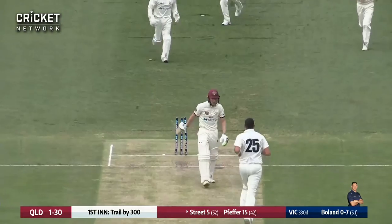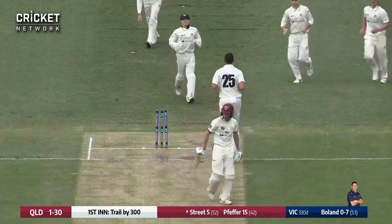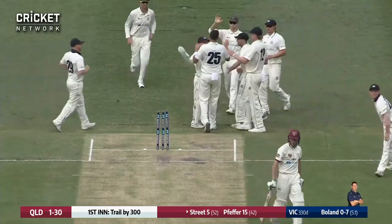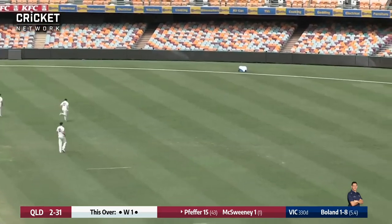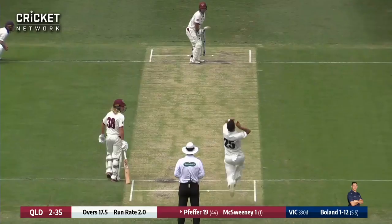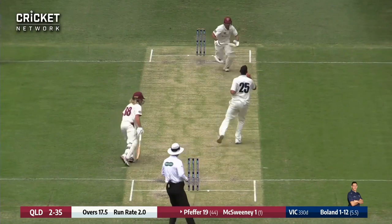Right through the gate there — terrific delivery from Bolan. Gets rid of Bryce Street. Temperature and humidity would be appealing there. Pfeffer with an outside edge over the top of slips — around the wicket, pitches up — and again back-to-back boundaries.